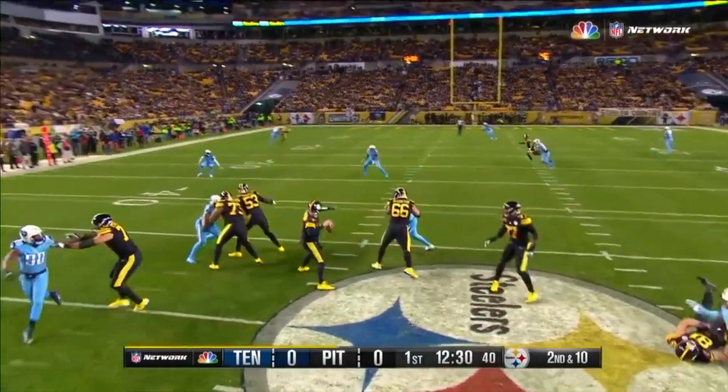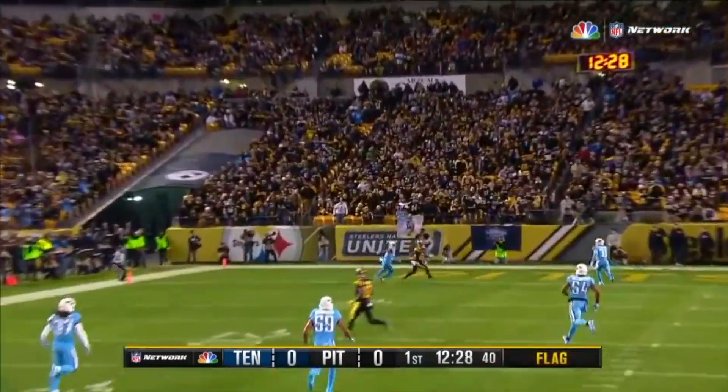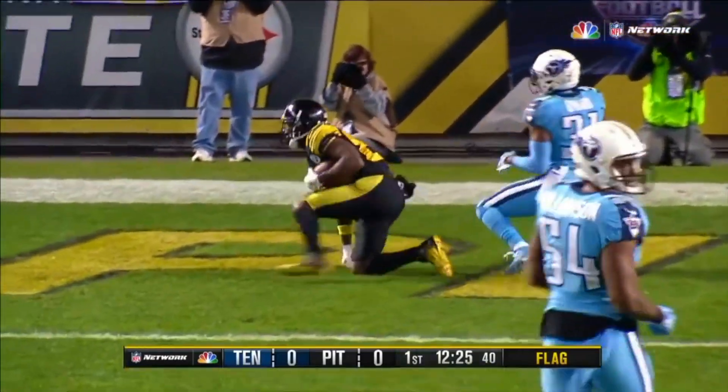Ben, use the hard count. Flag is down, free play. Takes the shot downfield — Antonio Brown goes up and gets it.